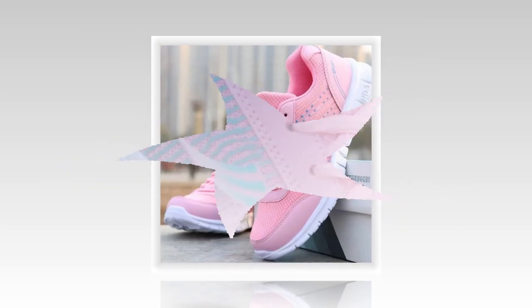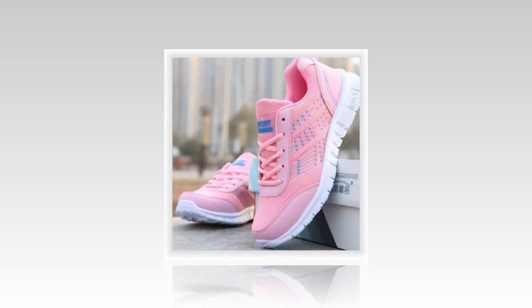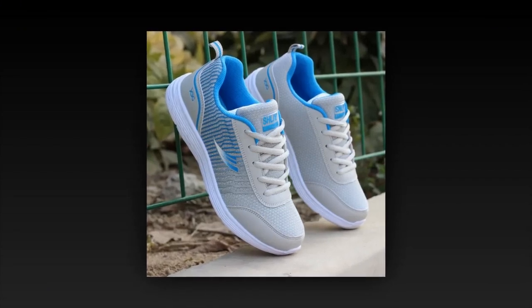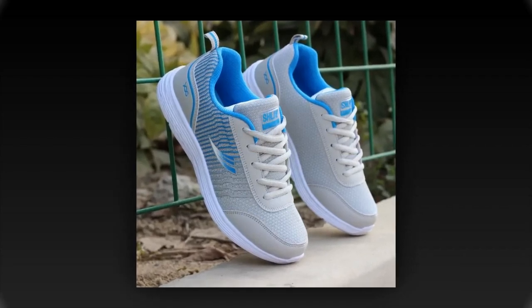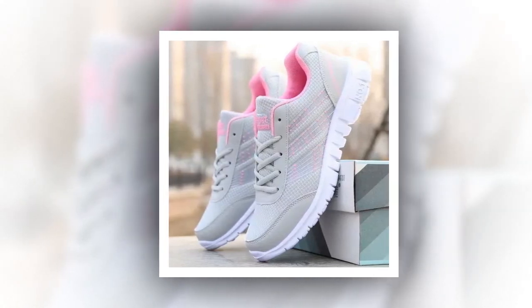One user says: 'I've been wearing the QRLQHY daily sneakers for my job as a retail worker, and they've made a world of difference. The breathable mesh keeps my feet cool, and I love how light they feel even after an eight-hour shift.' Another user shares: 'These are my go-to shoes for travel. Whether I'm exploring a new city or just running errands, they're stylish and so comfortable.'